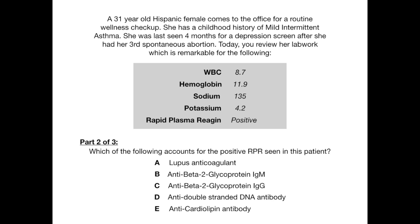Part two of three: which of the following accounts for the positive RPR seen in this patient? Answer choices are: A, lupus anticoagulant; B, anti-beta-2 glycoprotein IgM; C, anti-beta-2 glycoprotein IgG; D, anti-double-stranded DNA antibody; or E, anti-cardiolipin antibody. The answer is obviously E — anti-cardiolipin antibody — which is associated with lupus.